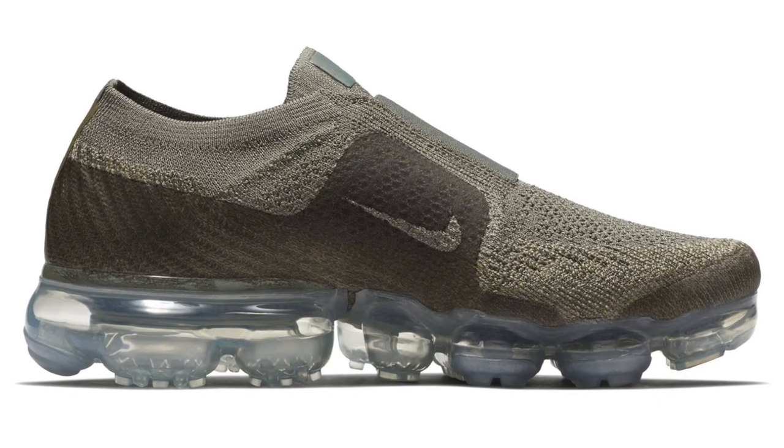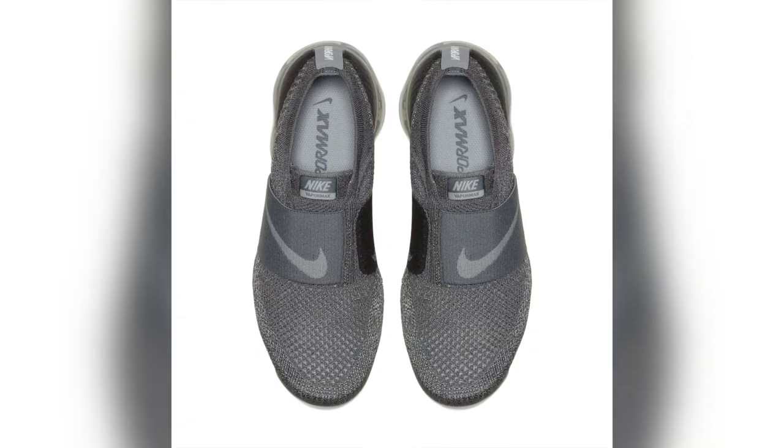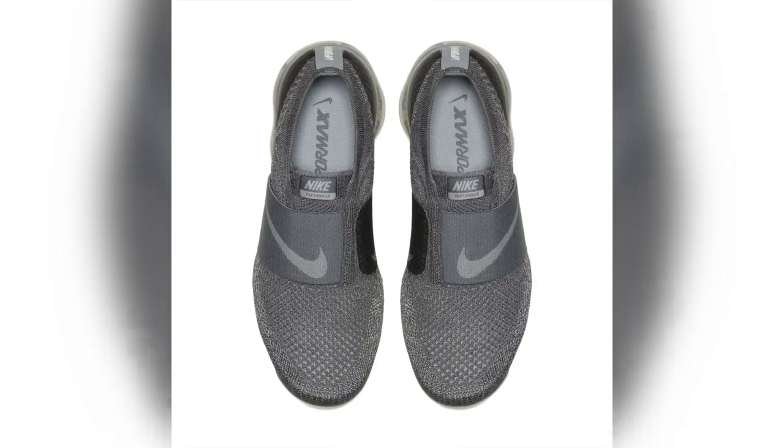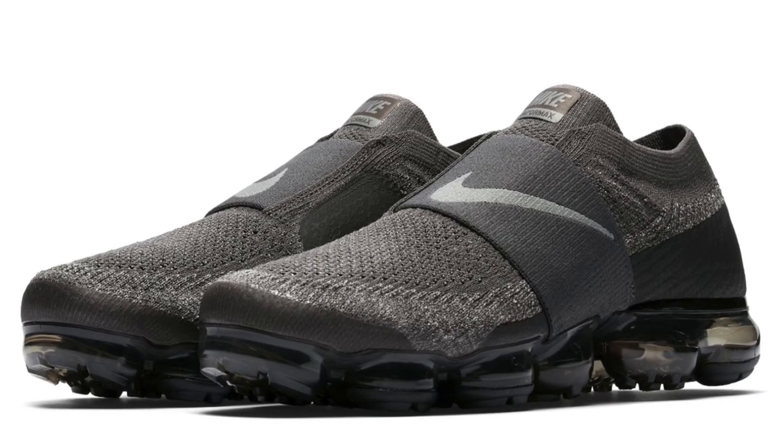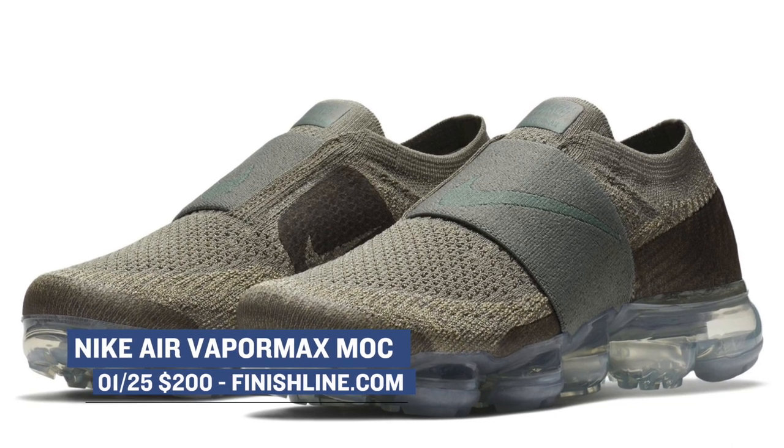Keeping the VaporMax as the shoe of choice, Nike is also dropping the Flyknit Mach version of the shoe. This is the version that removes the laces, and they will be dropping in at least three different colorways: Midnight Fog, Cool Gray, and Dark Suede as well. Those will cost you $200 over at Finish Line.